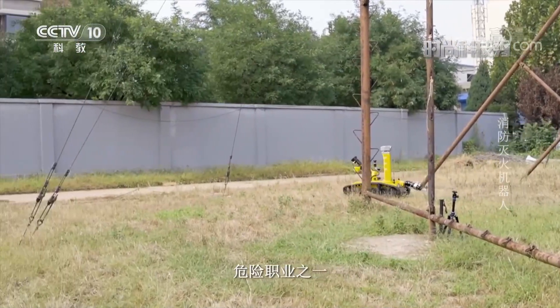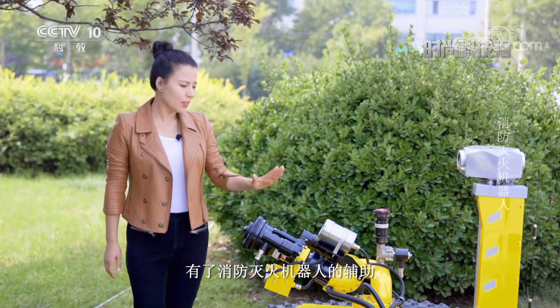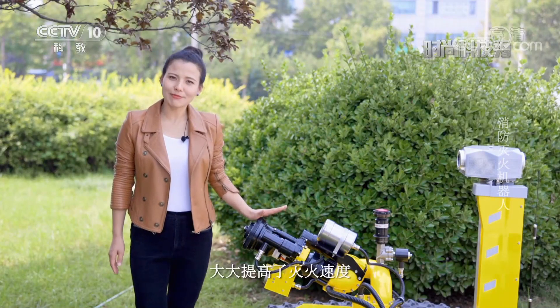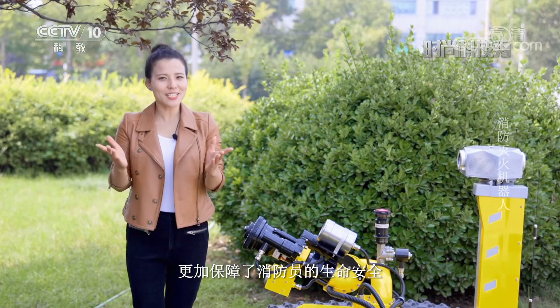消防员是这个世界上与我们关系最为紧密的危险职业之一。这些被称为和平年代离危险最近的人，有了消防灭火机器人的辅助，大大提高了灭火速度，更加保障了消防员的生命安全。(Firefighters are one of the most closely related dangerous professions in our world. These people, known as those closest to danger in peacetime, now with the assistance of the firefighting robot, greatly improve firefighting speed and better protect the lives of firefighters.)